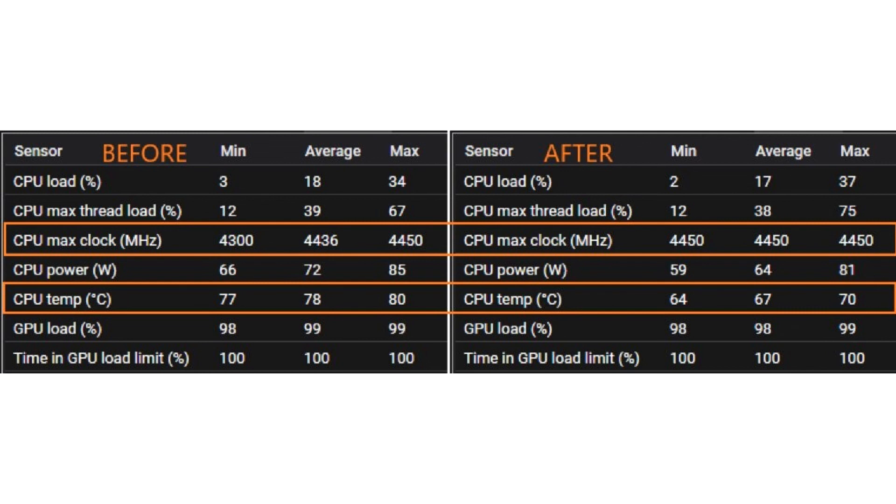Delidding processors with solder is a very risky process and will destroy your processor if not done right.